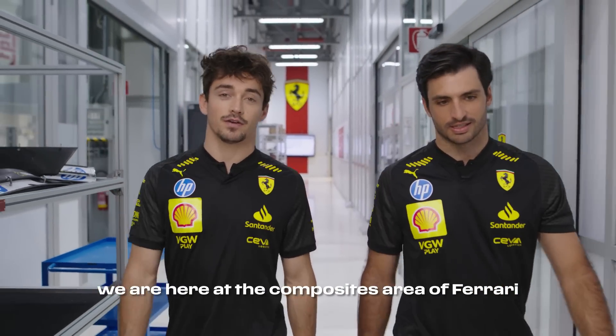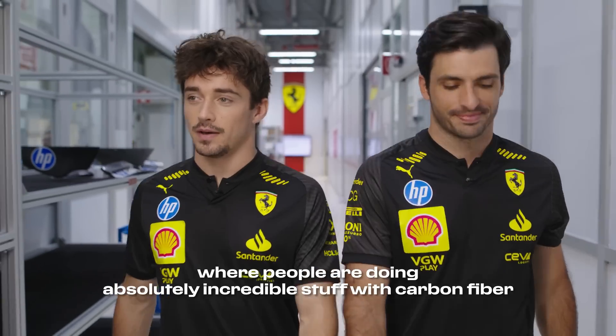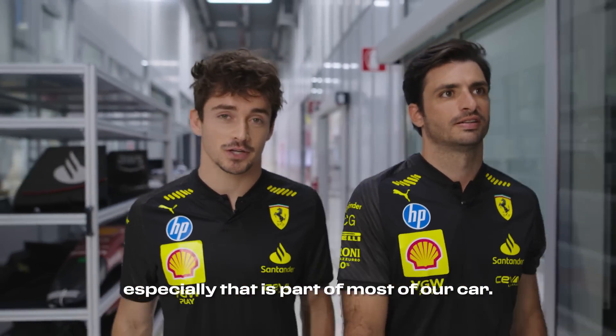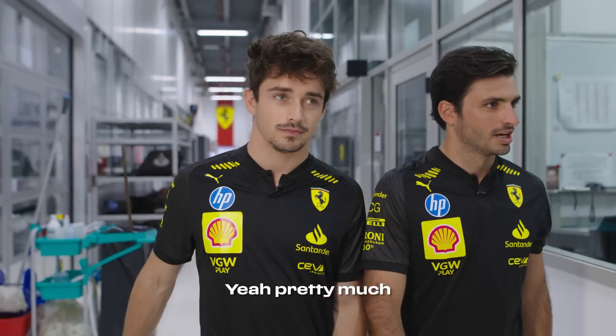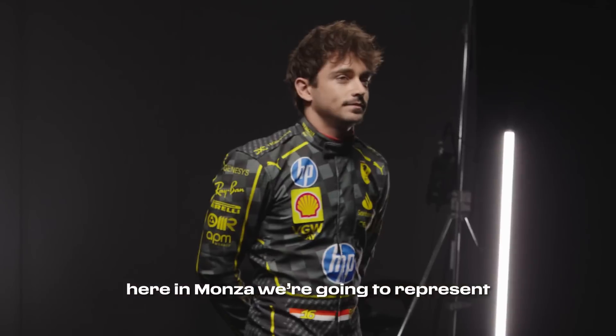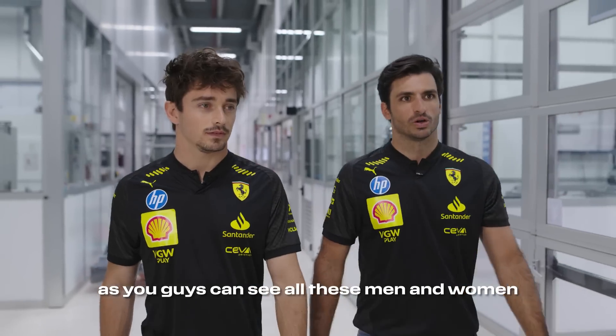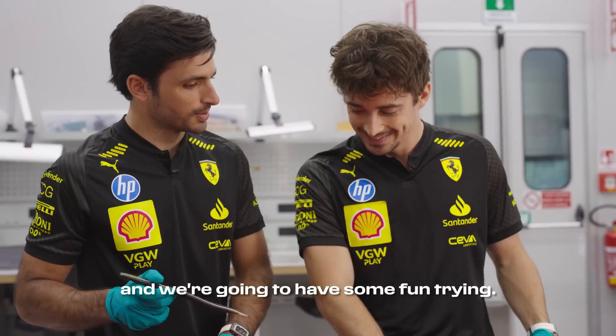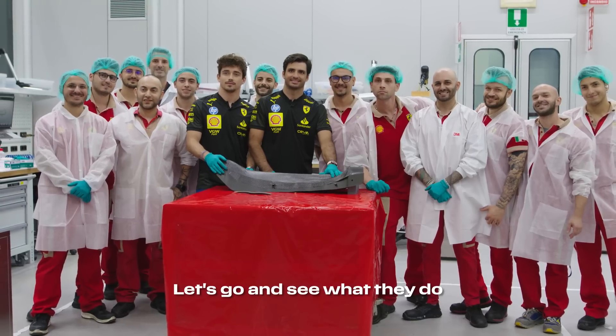We are here at the composite area of Ferrari where people are doing absolutely incredible stuff with carbon fiber especially, which is part of most of our car. Pretty much all of our car nowadays is full of carbon fiber, and here in Monza we're going to represent, as you guys can see, all these men and women that put so much effort into producing this — and we're gonna have some fun trying. Let's go and see what they do!